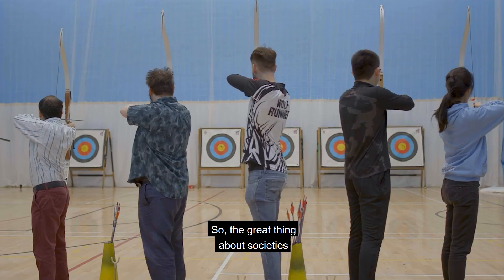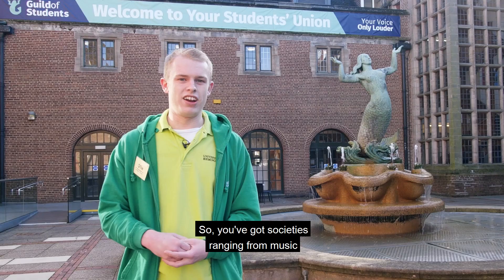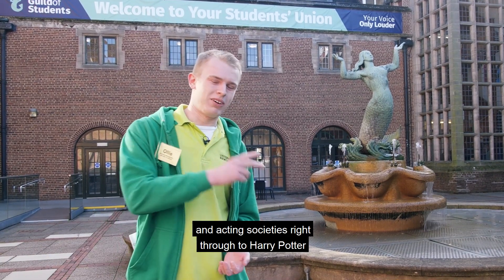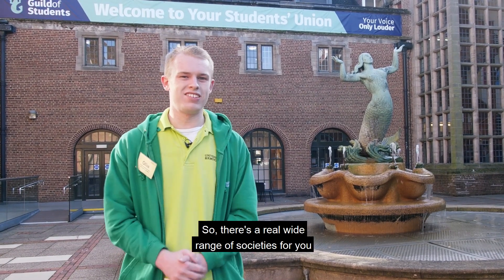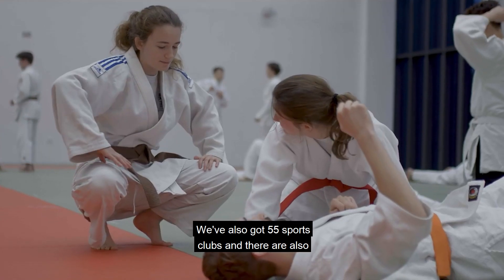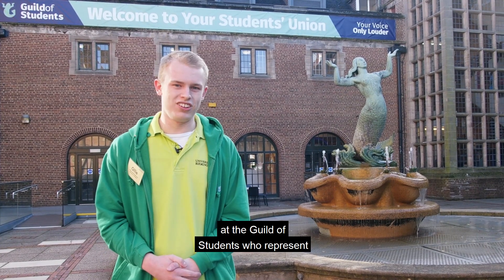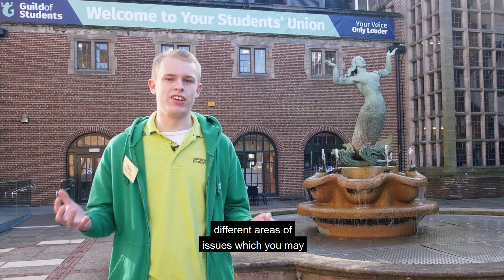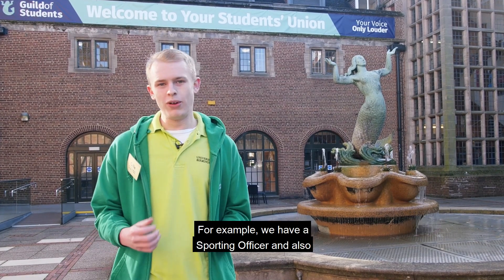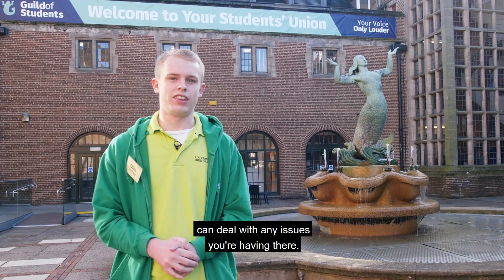The great thing about societies is that if you come to Birmingham, you can even make your own. We've got societies ranging from music and acting right through to a Harry Potter society — a real wide range to get involved in. We've also got 55 sports clubs, and there are part-time and full-time officers at the Guild who represent different areas, such as a sporting officer and a housing and communities officer.